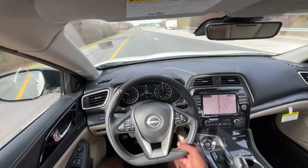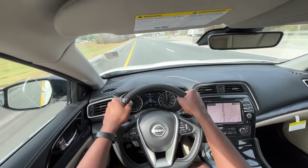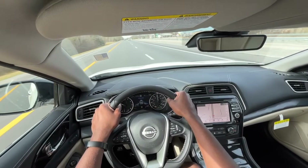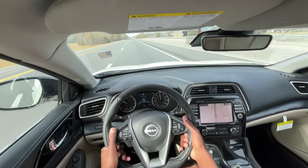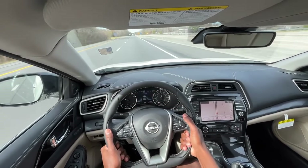Going down this stretch of the interstate, I really like how the ride is not jarring by any means, but I can still feel the road — which personally I like because I feel like I have more control and a better sense of how the car feels and drives.